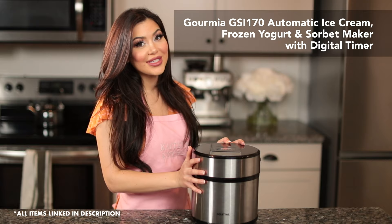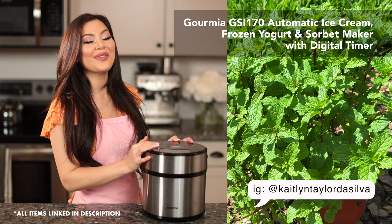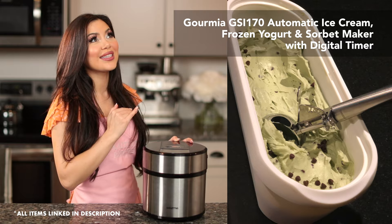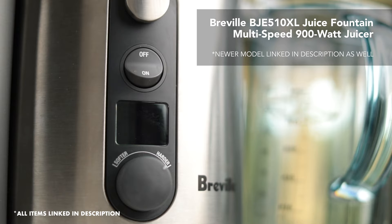Also, if you're dairy-free, you don't consume dairy, or you're vegan, you can make vegan ice creams. Last summer, I made a mint chip ice cream — it was so good. I made it from mint in my garden and cashews and coconut milk. It was delicious. Also, if any of these appliances have updated versions, I'm going to link those as well in the description box below.